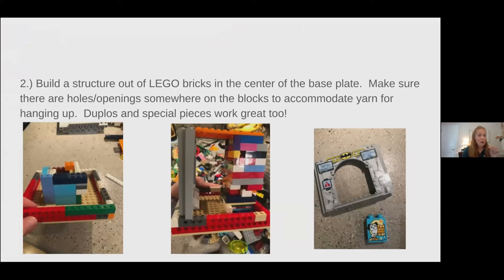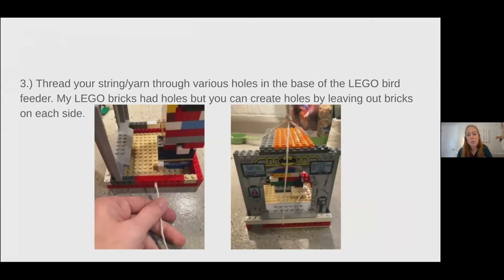Next is a really fun part: you get to build a structure in the middle of your Lego feeder. This structure can look like anything you want, as long as you leave some space around the outside for the bird food. You also want to make sure there are some holes or openings — either somewhere in the blocks, or you can use Legos that have holes in them. The reason is so your yarn can go through the base plate or wall so you can hang it from a tree. You can also use Duplo pieces or special pieces. If mom, dad, or your teachers give you permission to glue the pieces together, that will make it last a lot longer, especially on windy days. If your bricks don't have holes, just leave a space between some bricks to put your string through.